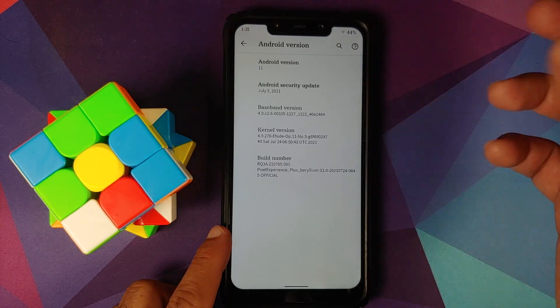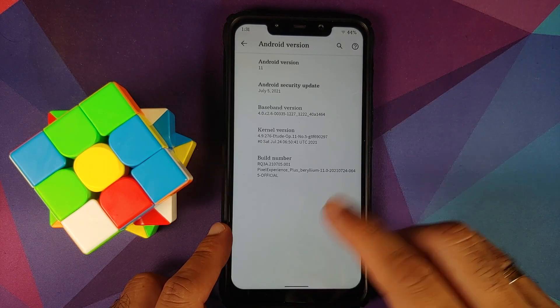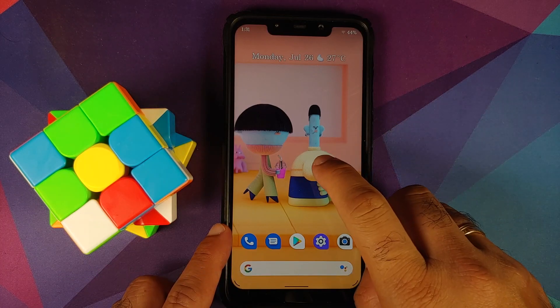The first change you will notice is that the security patch has been updated to July 2021. The kernel they are using is the Etude kernel, and SELinux is set as enforcing out of the box.